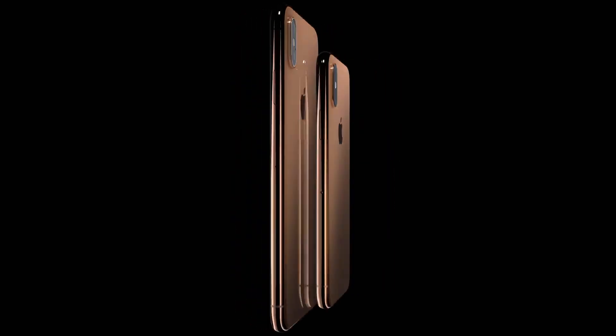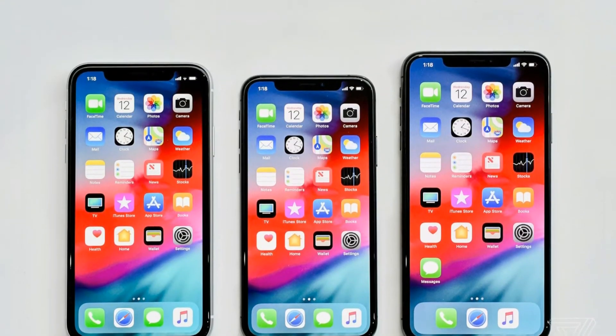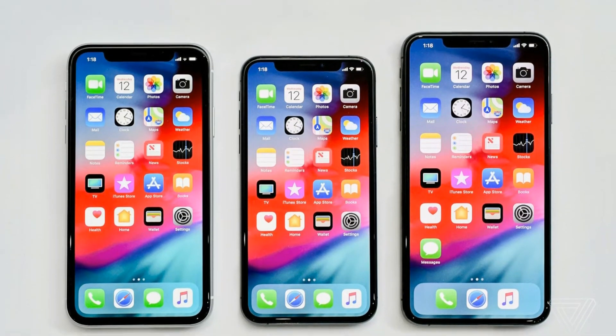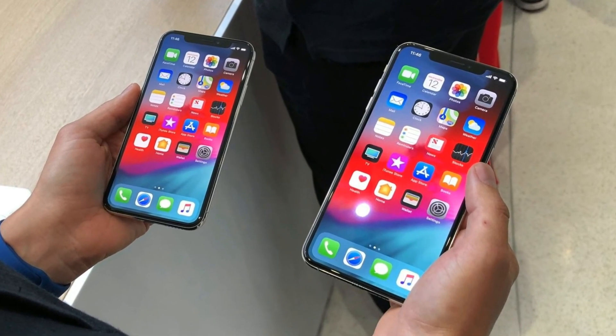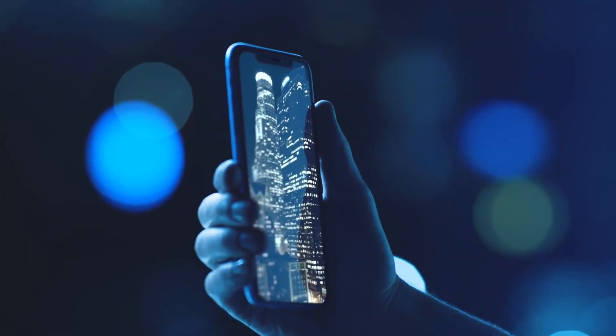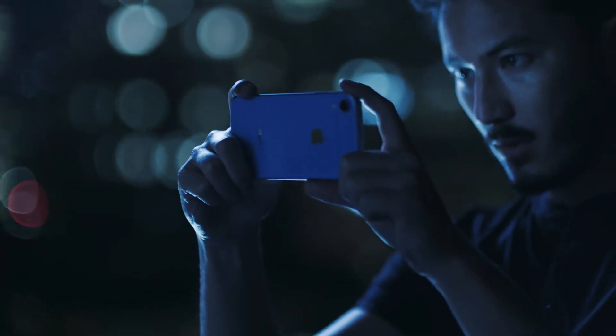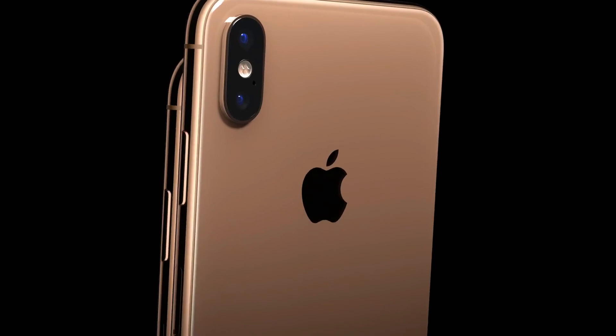More or less, if you have the iPhone X, you honestly should not upgrade — these are mostly the same, as you'd come to expect from a typical Apple S update. If you are planning on buying a 2018 iPhone and you care about your money, you should go for the XR — it's much cheaper and you don't miss out on any major features. But if you don't care about the money, go for the iPhone XS or XS Max.